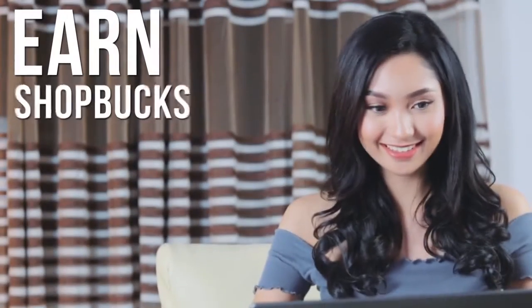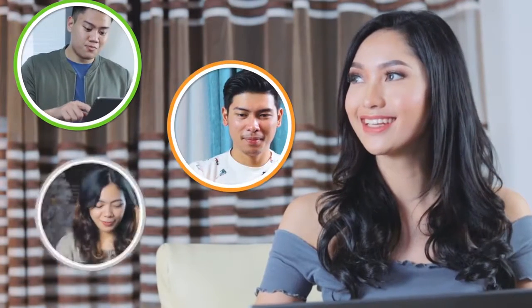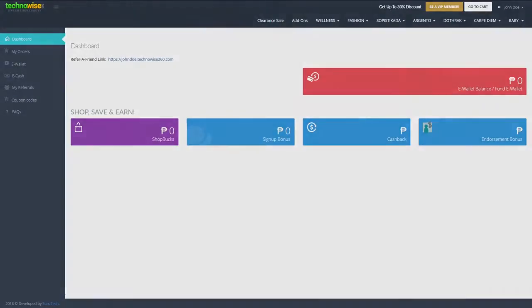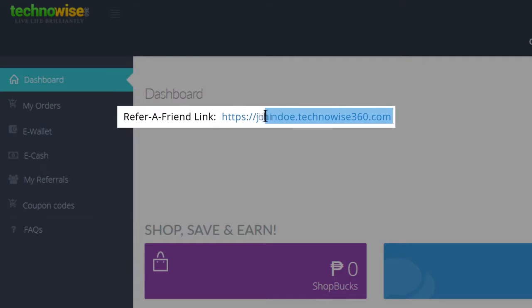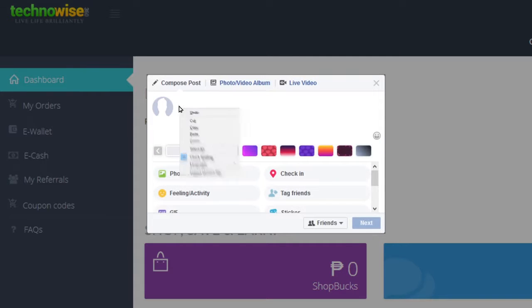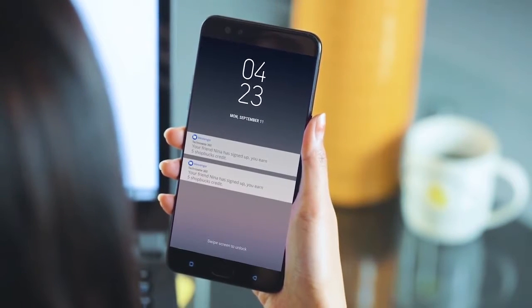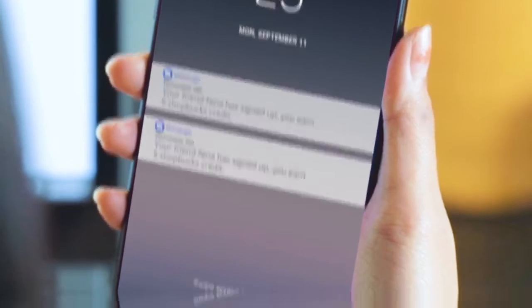Want to know more? Earn ShopBucks by referring Technowise 360 to your friends. Free sign up will give you your own replicated shop with a personalized link. All you need to do is share this link, and you will earn more ShopBucks every time your friends sign up.